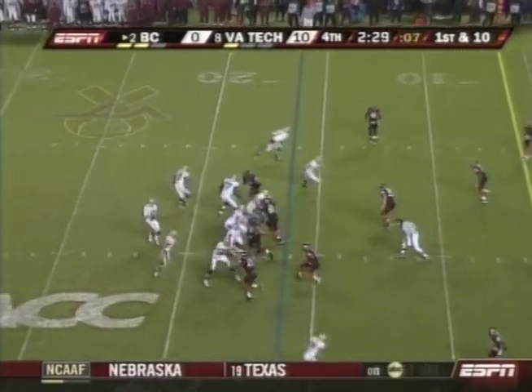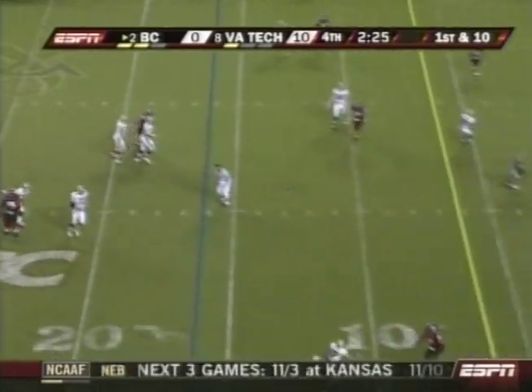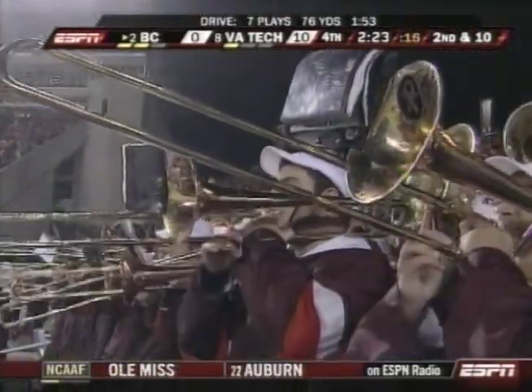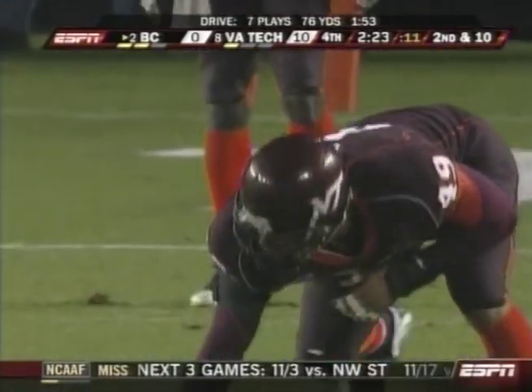Woodworth and Callender in the backfield, both into the pattern. Ryan — nice to throw it away. A DB was all over Andre Callender. Again, this is where that offensive line has to understand the situation they're in and allow Ryan to stay in the pocket.